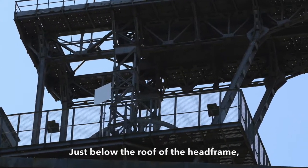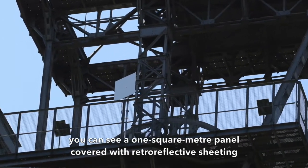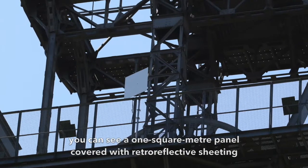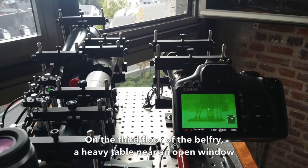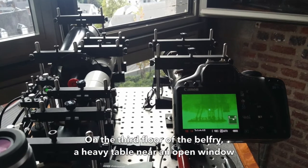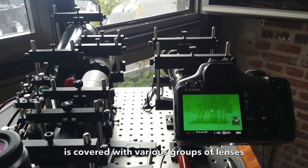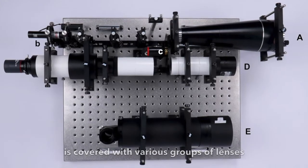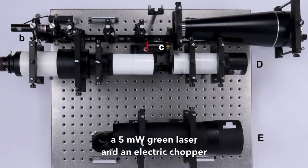Just below the roof of the head frame, you can see a one square meter panel, covered with retro-reflective shading, like that used for road signs. On the third floor of the belfry, a heavy table near an open window is covered with various groups of lenses, a 5 mW green laser and an electric chopper.